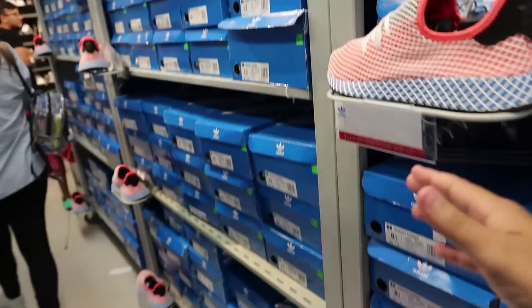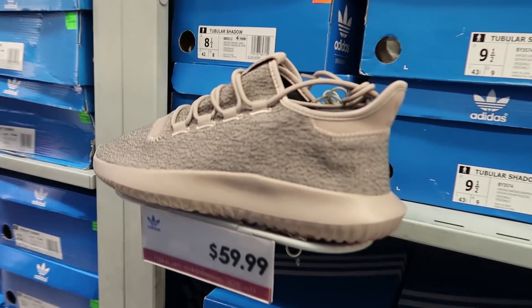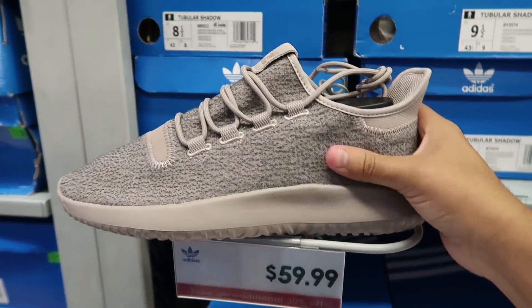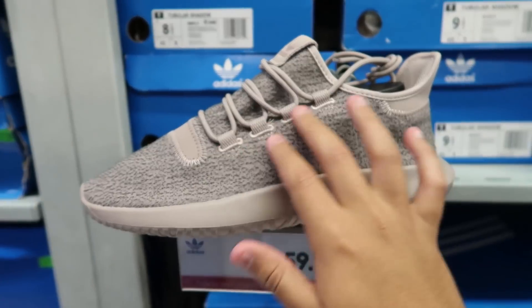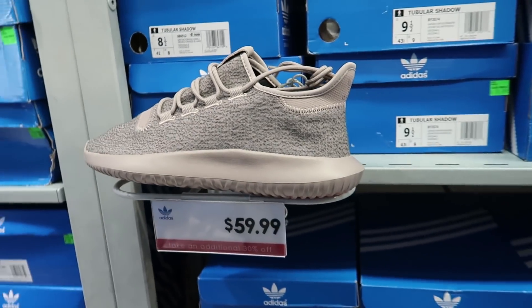They have so many pairs of the Adidas Disrupt. If you want a Yeezy but can't afford the price point, this would be a good shoe because it kind of gives off that Yeezy look but it's only $60 for those - not bad.